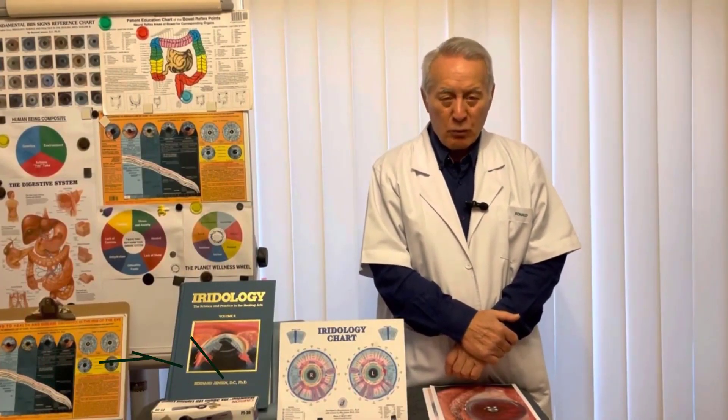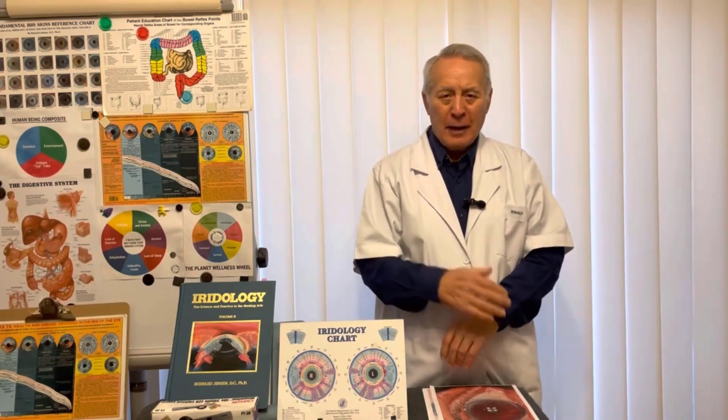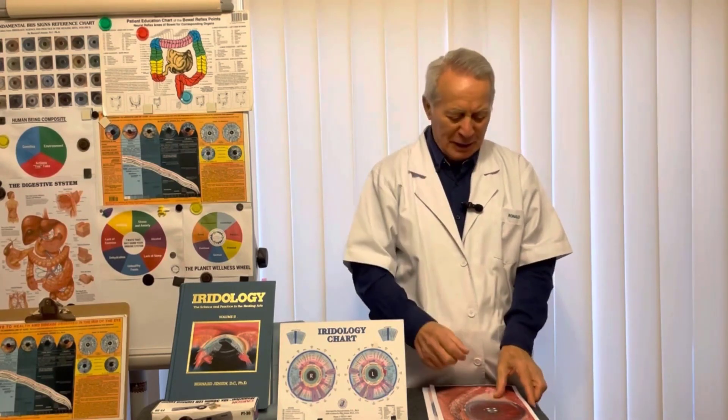What does the iris reveal about your health conditions? In front of me I've got about eight slides of actual patients that were photographed. I'm going to quickly go through them and show you some amazing indications of the state of health of each patient.